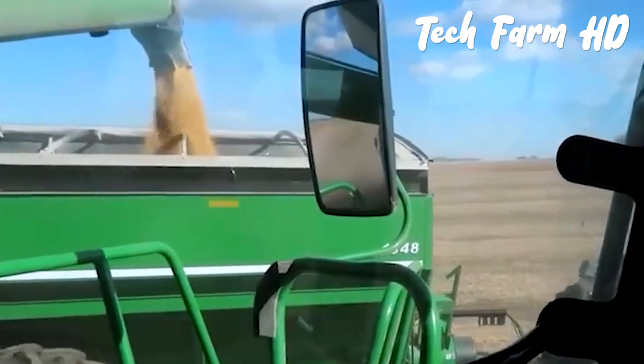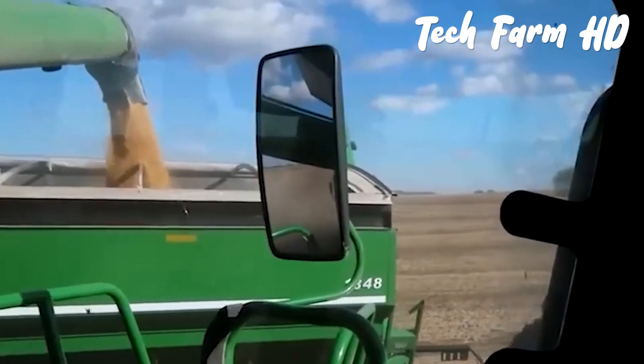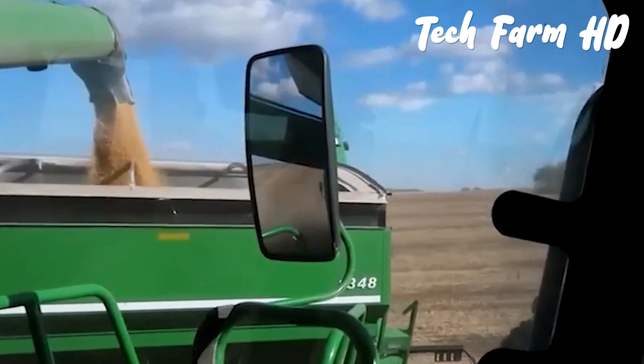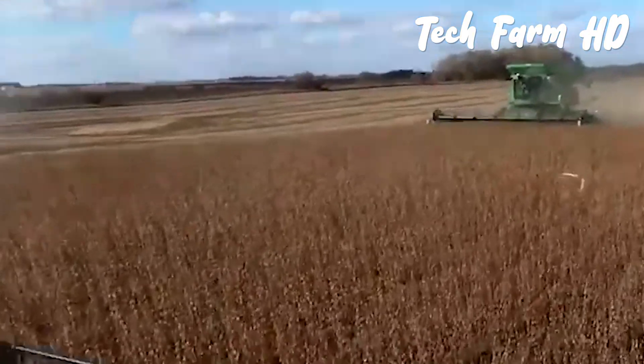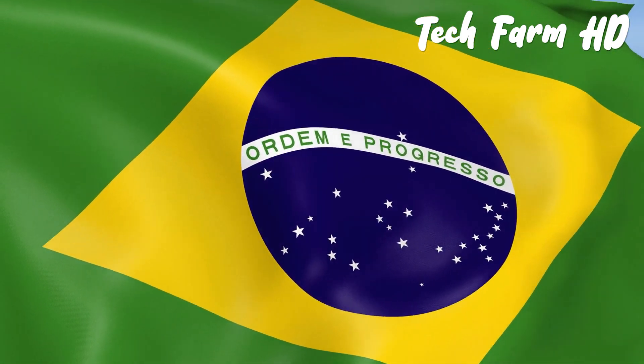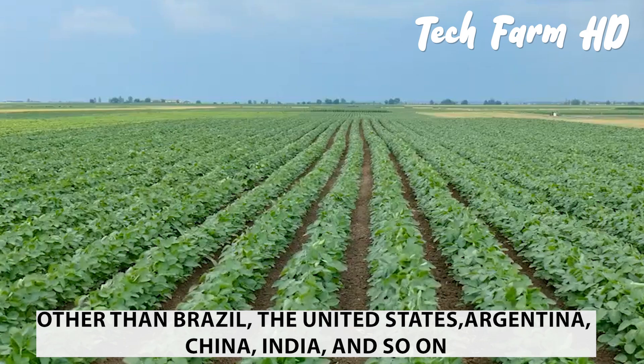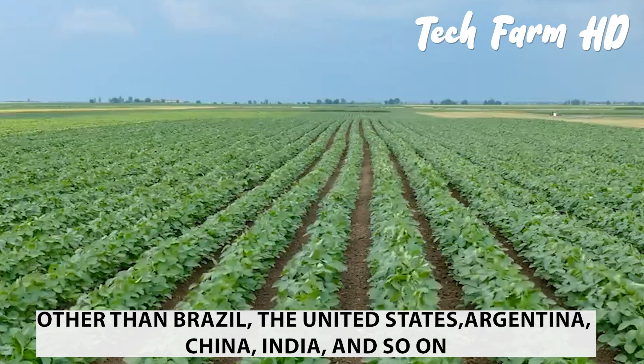Another tractor follows the rolling harvester to place the beans at its back. The list of top soybean cultivating and producing countries includes various countries around the globe, but Brazil holds the privilege of being the top soybean producing country, followed by the United States, Argentina, China, India, and others.